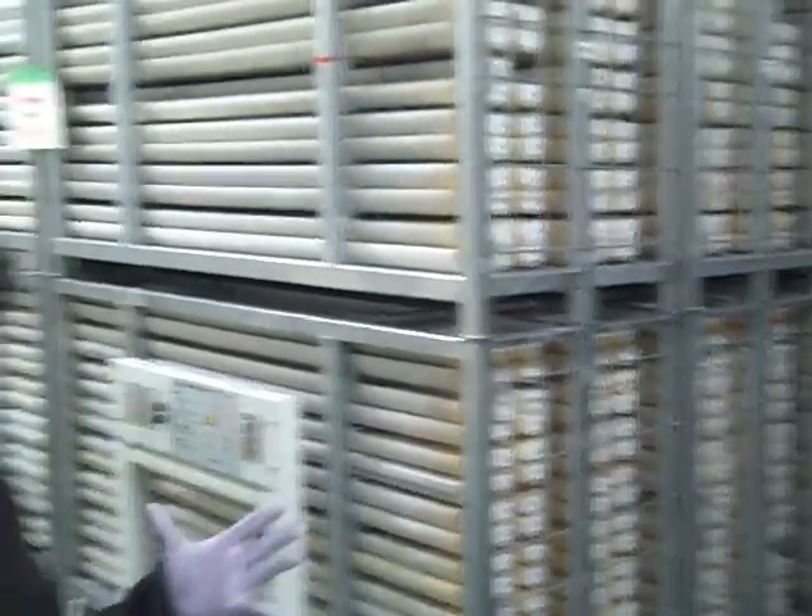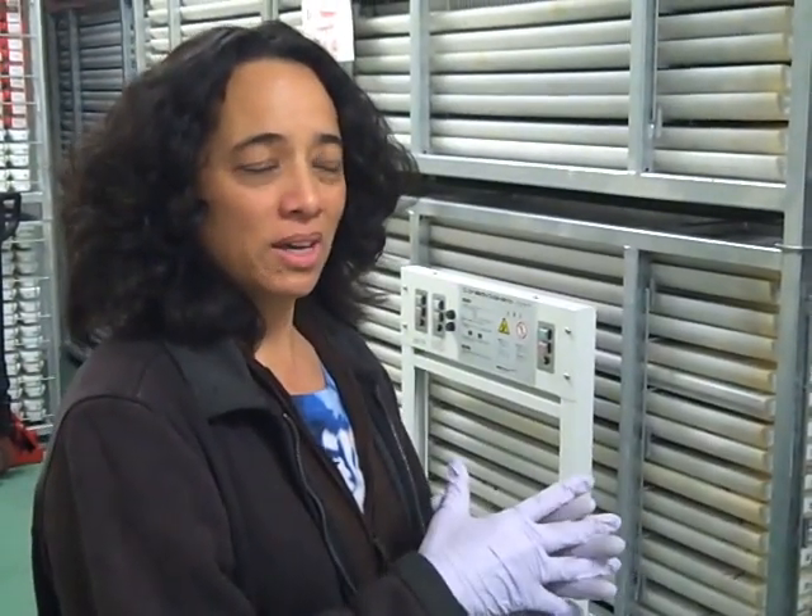In the Co-Chief repository, it's all the cores from the western Pacific Rim as well as the Indian Ocean. The Bering Sea qualifies in that geographical area, and so the cores from Expedition 323 are stored in here.